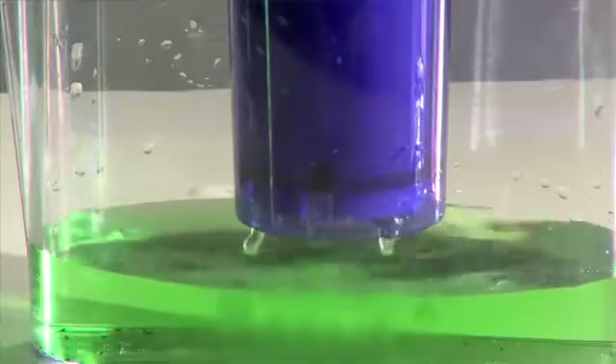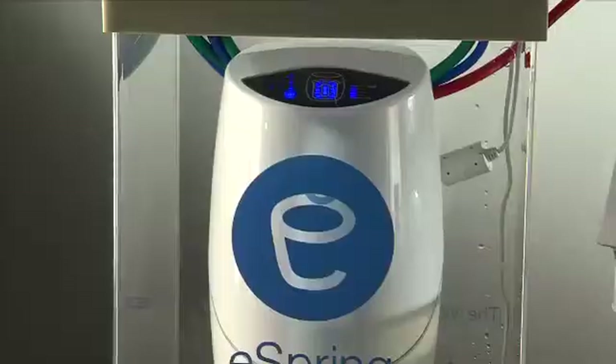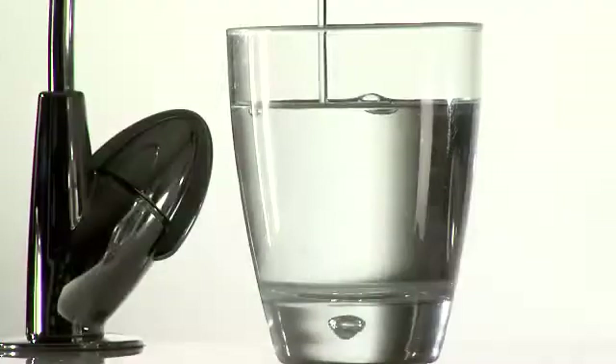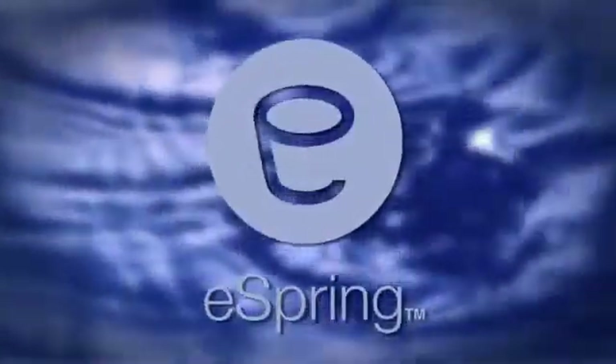However, when you run that same tainted water through an eSpring purifier, it comes out crystal clear. The choice is clear. Take better care of your drinking water and your health with the eSpring water purifier, the world's best source of water.